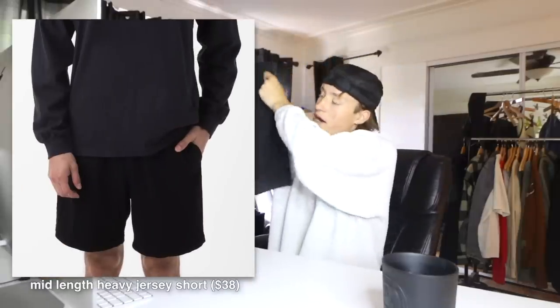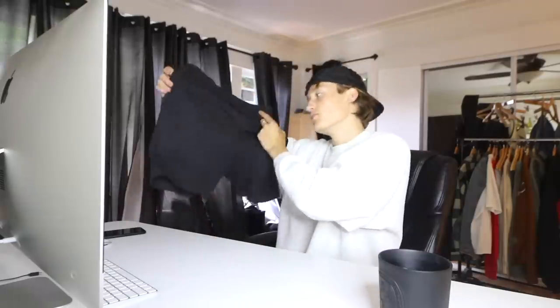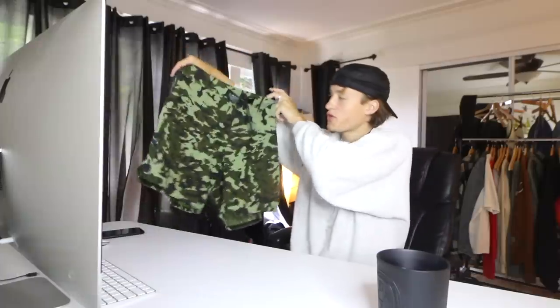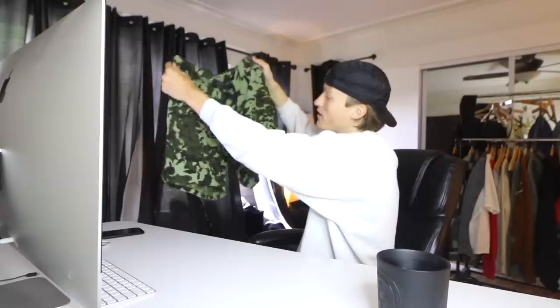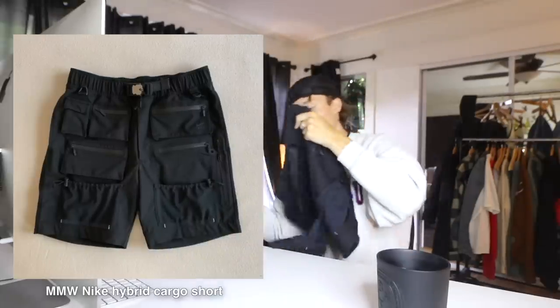Time to get into the short collection — all the shorts worn regularly with pros and cons. First: LA Apparel Harry shorts, $40–$60. Premium heavyweight jersey cotton, elastic waist, side and back pockets, good fit and rise. The only cons are they get saggy with heavy wear and can stain. They come in a ton of colorways and are pretty good. Next: Alexa Nike camo shorts, $100–$200. Polyester with a camo pattern, magnetic buckle, zipper pockets. The fabric is very flowy — kind of lifeless — and they're worn less because of the material.